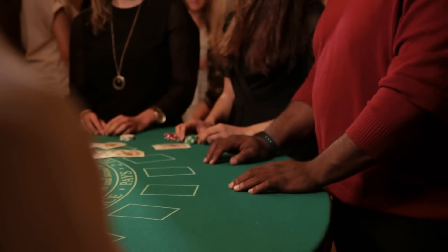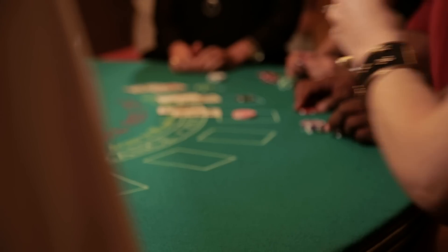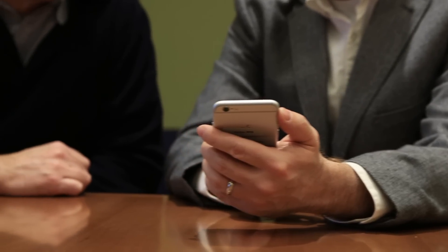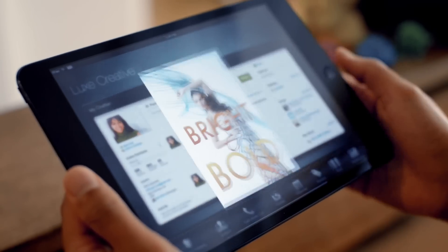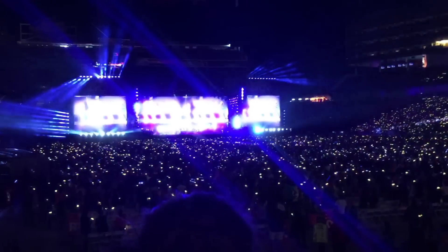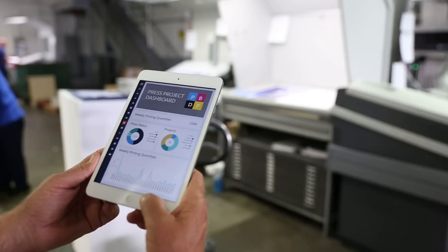Apps that connect you closer to your customers with highly personalized experiences. Apps that modernize legacy data into new mobile apps for all your employees, from marketing to operations for any kind of business. Apps that change the nature of how you partner with anyone across all of your industries.